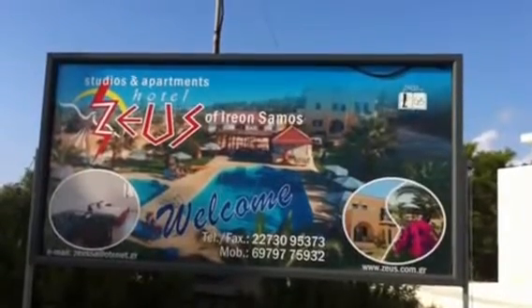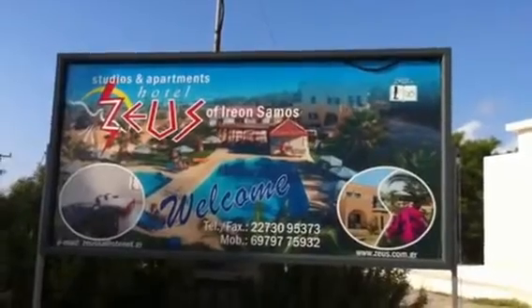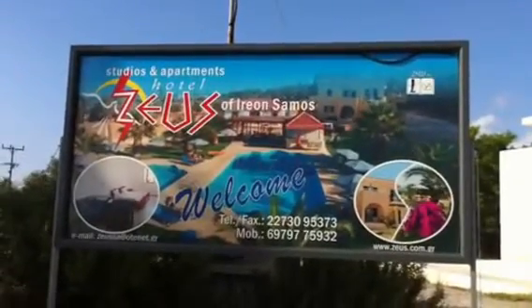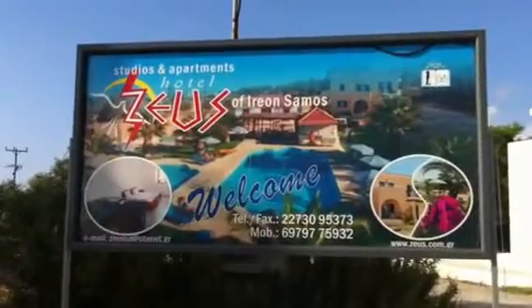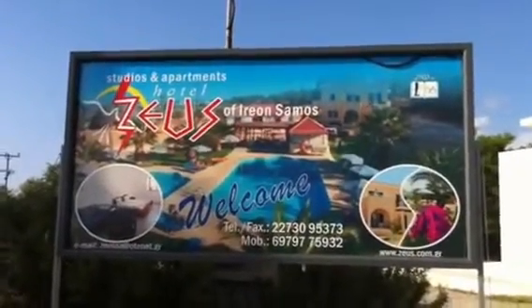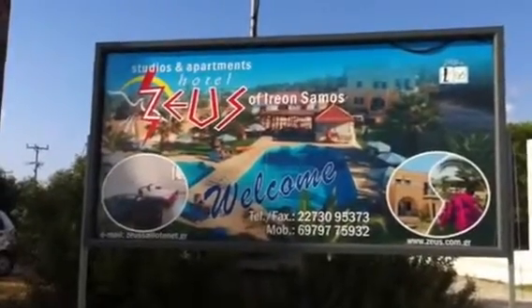Good morning from Samos. This is a series of short videos showing the studio and apartment hotel Zeus in Irion on Samos Island, where we stayed for two weeks in May 2012, just to show you what it's like.